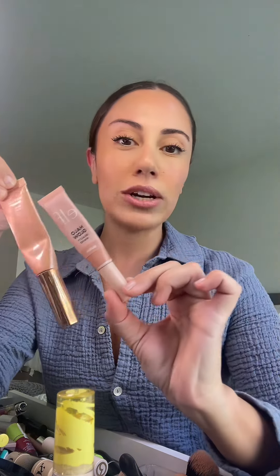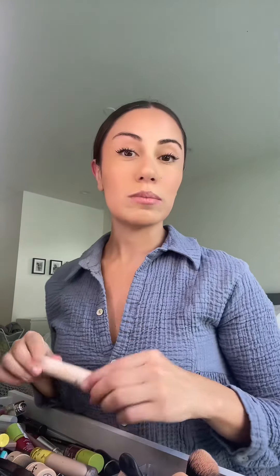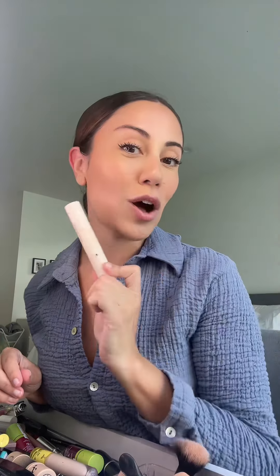This blush is basically the dupe — almost the dupe — for Charlotte Tilbury. So beautiful and it makes your skin look so nice. For my mascara I'm using the Rare Beauty, all-time favorite. Anyway guys, get ready to go and thank you for watching!